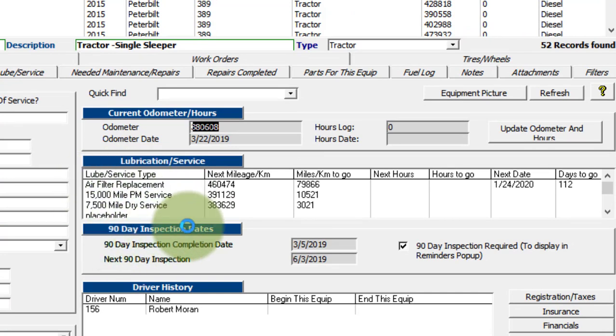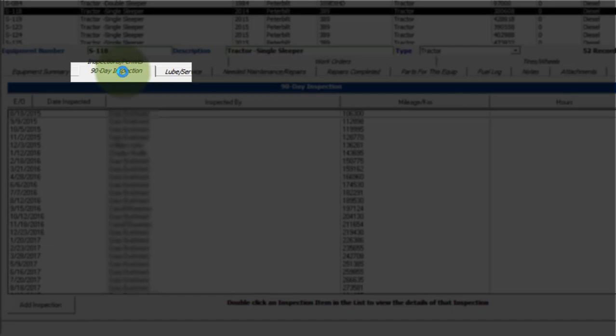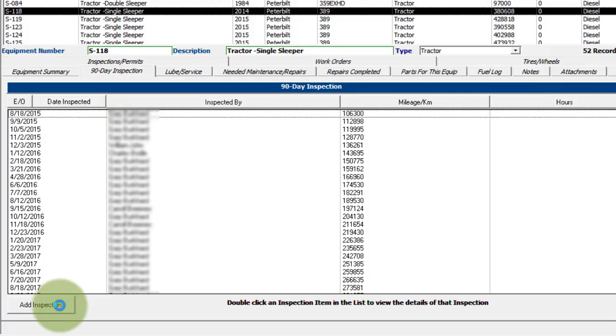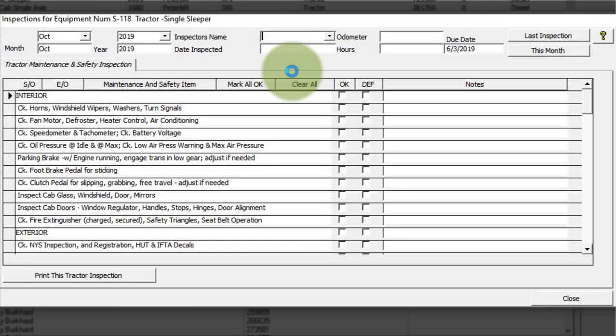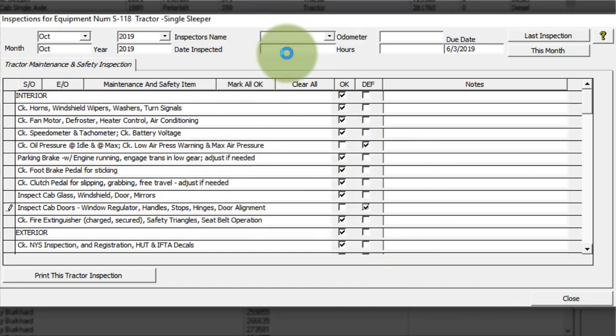You have your 90-day inspection dates — this can be set to 90 days, or you can change it to 365 if you don't do 90-day inspections. That puts in the last time it was done, the next time it's due, and if this box is checked, it's going to show this piece of equipment on the reminders for these types of inspections. Over here you have your 90-day inspections — to add an inspection, you click here and it brings up a checklist so you can check off everything quickly. If you had items that were defective, you can mark those as defective, then put in your inspector's name, date inspected, and odometer reading.